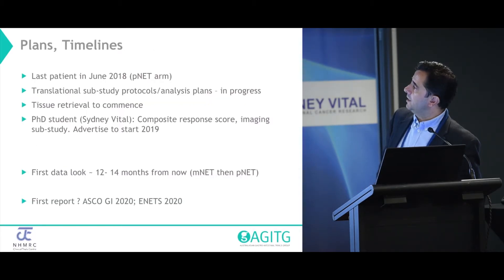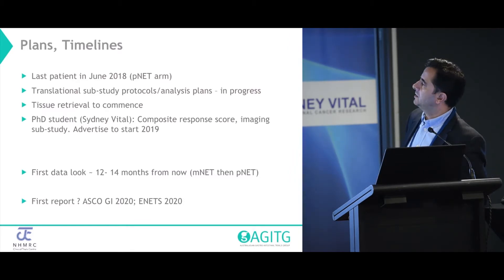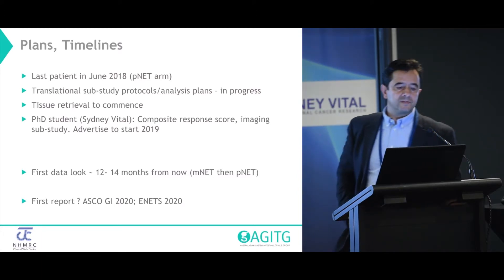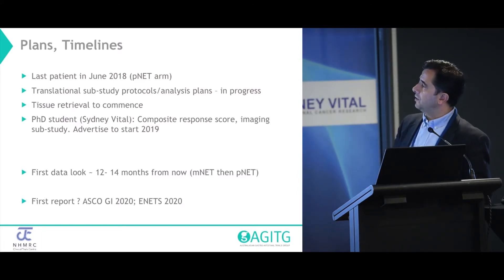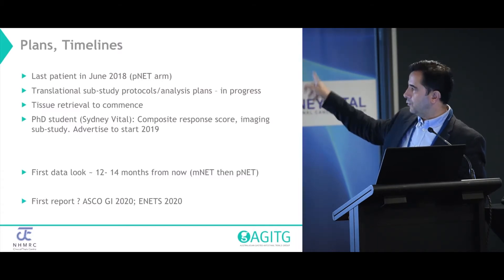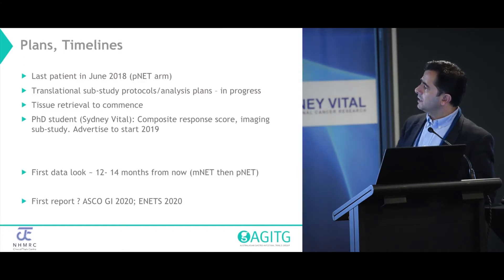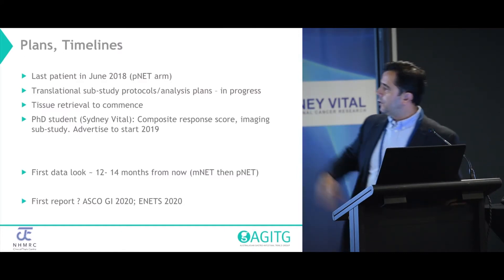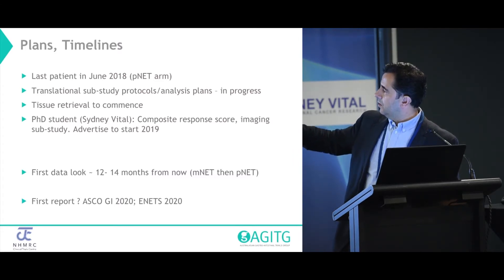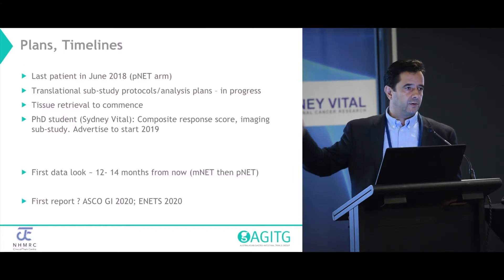This is our timeline. Last patient in, hopefully, by June — we're at five to go. The translational sub-study protocols and analysis plans have started to commence. The first step is going to be tissue retrieval to see what we've got. We're going to outline a PhD scholarship for the composite scores through Sydney Vital and start to advertise that later this year for next year. The first data look will probably be about 12 to 14 months from now, so the first report of any outcome of this study will probably be at the earliest ASCO GI or ENETS 2020.